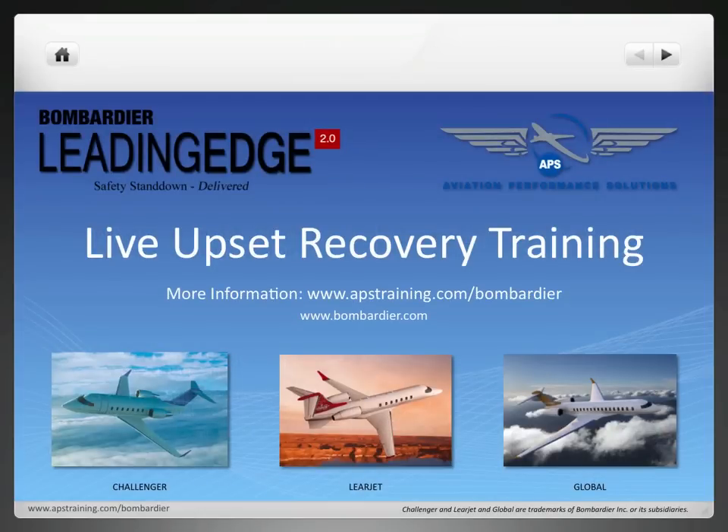This concludes our presentation on the Live Upset Recovery Training program with Bombardier Leading Edge and Aviation Performance Solutions. For more information, please refer to APSTraining.com/Bombardier or visit Bombardier.com or SafetyStandDown.com.